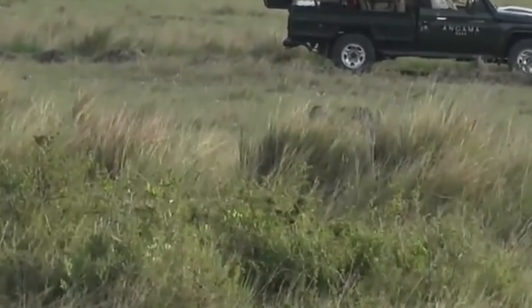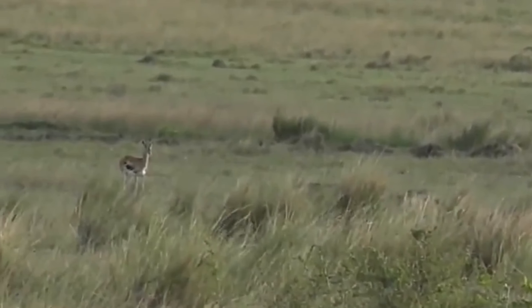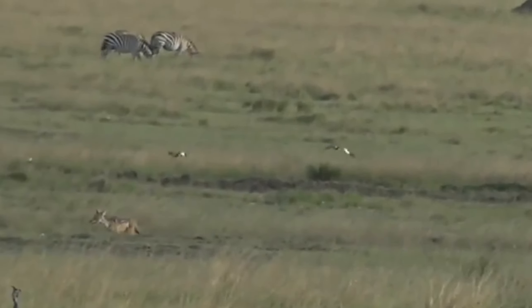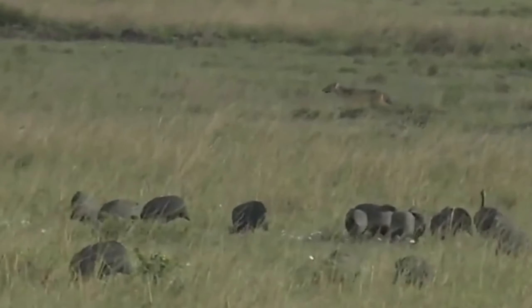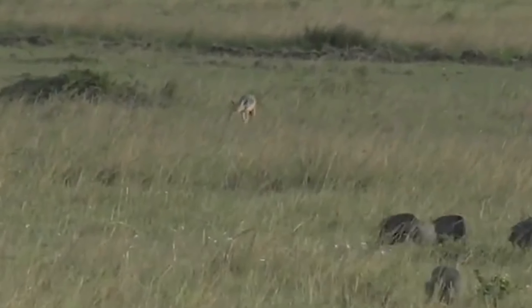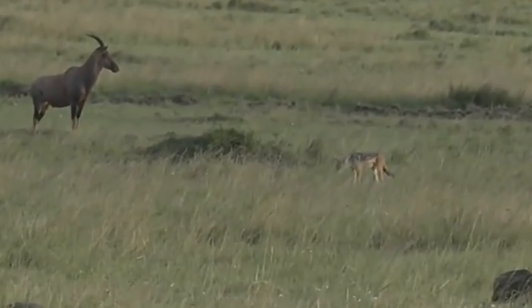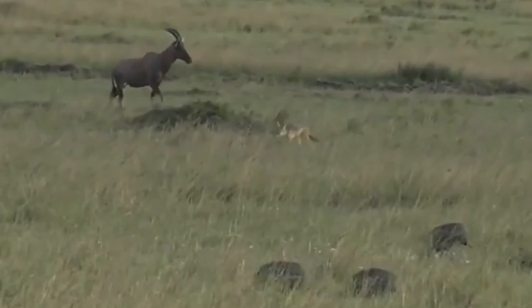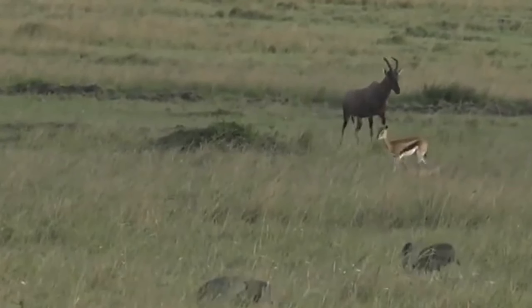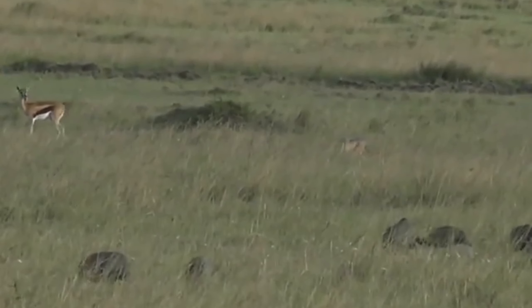I heard some really very interesting behavior that drew our attention to these jackals - they were being chased by topi, in particular by a female topi with a young calf. I've never ever seen that before. Now they're being dive bombed by lapwings too - obviously not a species that is particularly welcome around here. I've never ever seen a topi chase a jackal before.